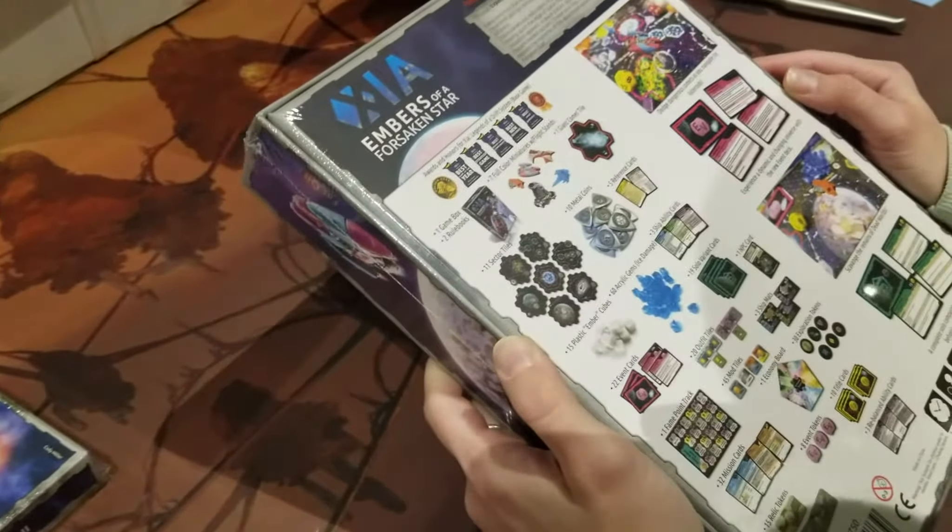A little Nemesis bag. I'm going to put this aside because I want to open those up. I'll just put this aside for now.